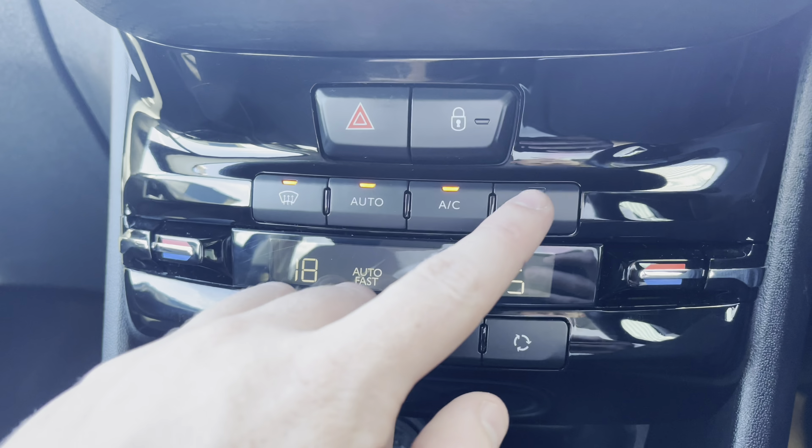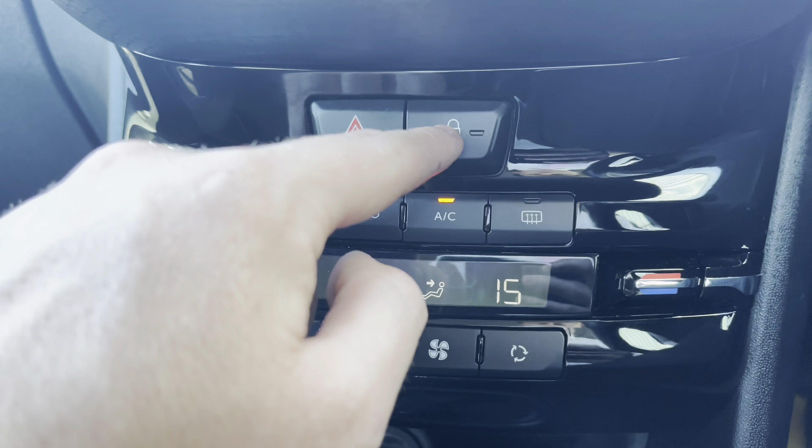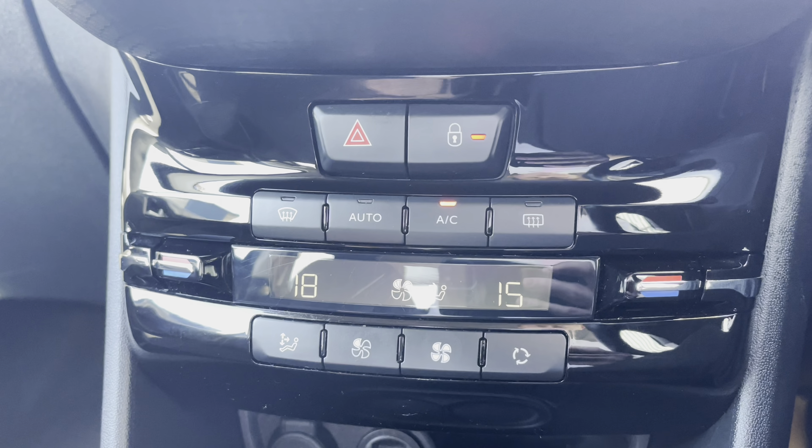You can also demist the front and rear windows, which will be perfect for those cold winter mornings, and you also have the ability to lock all the exterior doors around the car, which is most ideal for added security.